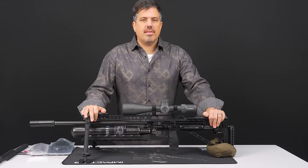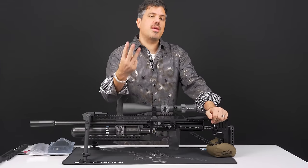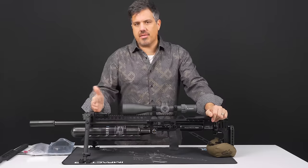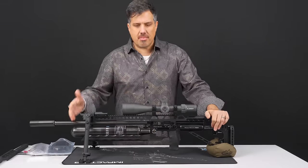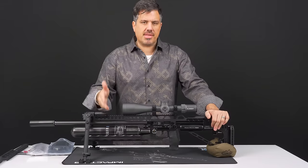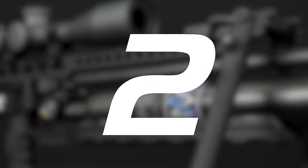The FX Impact is the greatest airgun the world has ever known. It's that simple. It's undisputed. There are three main reasons why. Number one: accuracy. The FX accuracy out of the barrels — granted, this applies to all FX rifles because they use the same barrels — but particularly on the Impact platform, this consistently wins at competitions. You can't deny the results.